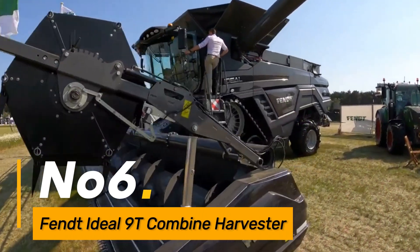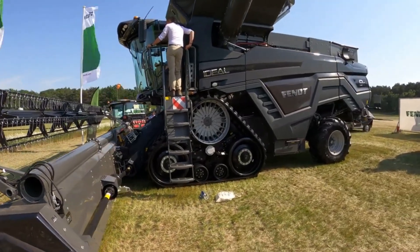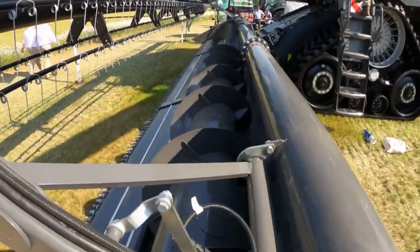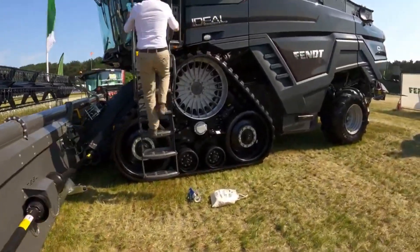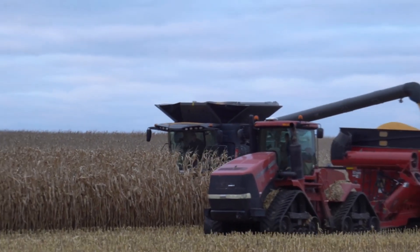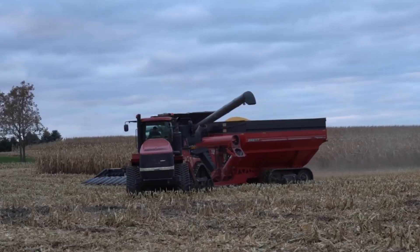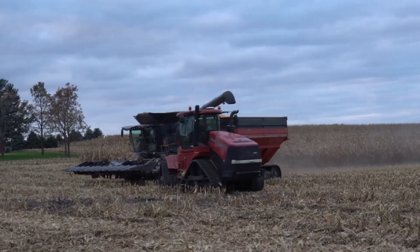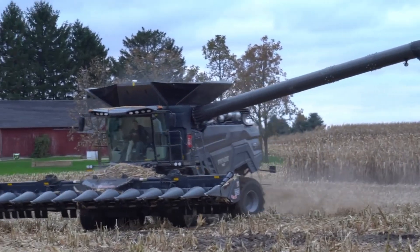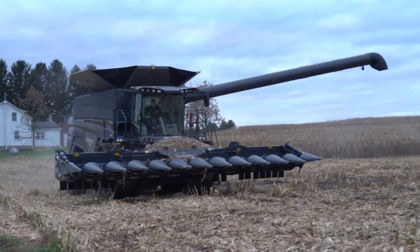Number 6: Fenty Deal 9T Combine Harvester. Step into the future of crop harvesting with the Fenty Deal 9T Combine Harvester. This cutting-edge machine redefines efficiency in crop harvesting, embodying the pinnacle of agricultural innovation. With state-of-the-art technology and precision engineering, the Fenty Deal 9T stands as a symbol of progress, revolutionizing the way crops are harvested for maximum yield and quality. Its advanced features, such as real-time data monitoring and crop analysis, make it an invaluable tool for modern farming practices.